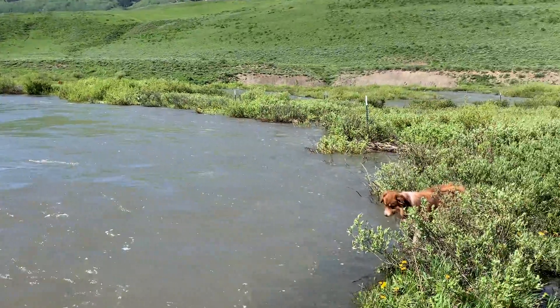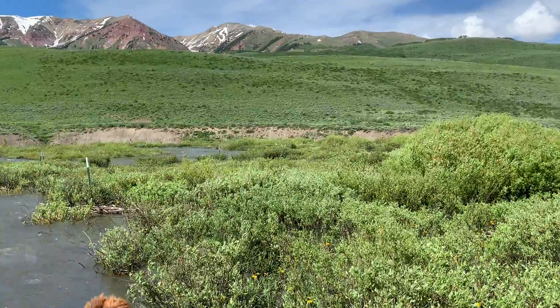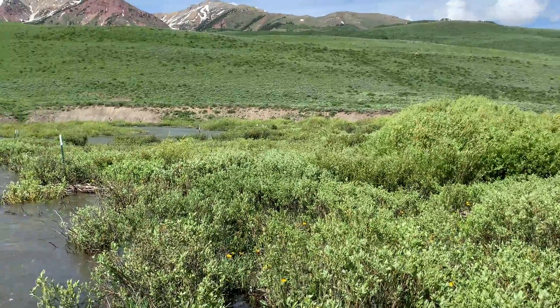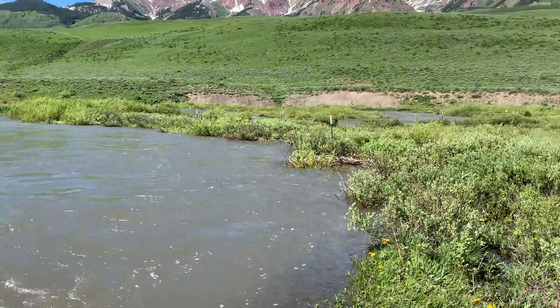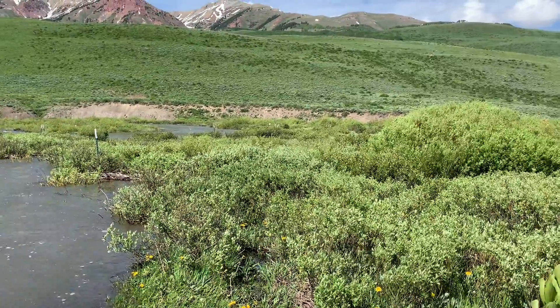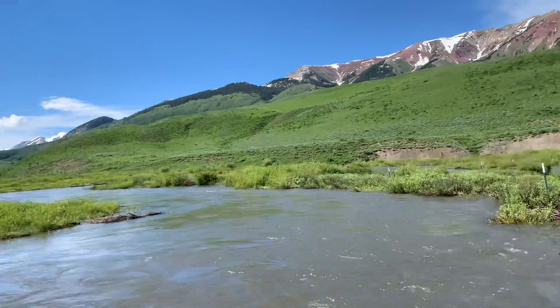Not only was it a high snowpack year as we've already alluded to, but we had a really suppressed melt because May was quite unseasonably cool. Now we're getting pulled away by the dogs, but what I do want to emphasize is that this snowmelt has really come off, particularly at the highest elevations.